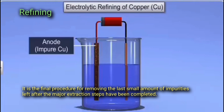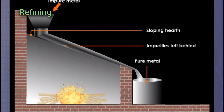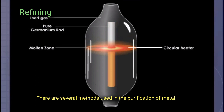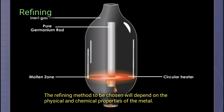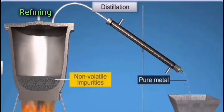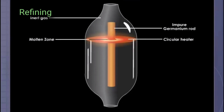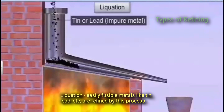Refining is the process of reducing the impurities of the metal. It is the final procedure for removing the last small amount of impurities left after the major extraction steps have been completed, leaving the major metallic element in a practically pure state for commercial applications. There are several methods used in the purification of metal; the refining method chosen will depend on the physical and chemical properties of the metal. These methods include: liquation refining, polling refining, distillation refining, electrolytic refining, chromatography refining, and zone refining.